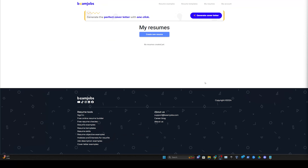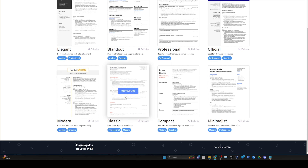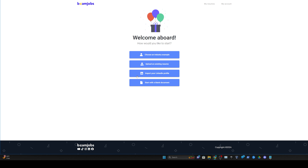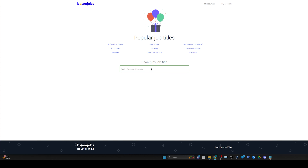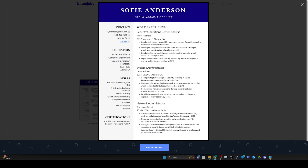Let me show you real quick how to use Beam Jobs to create your resume. Go into your profile once you create one, click on 'Create a New Resume,' and pick one of the templates — we'll use Classic for this example. You can import your LinkedIn profile, which will pull all your information right into the template. For this example, we'll choose an industry example — type in 'Security Analyst,' 'Network Engineer,' 'Penetration Tester,' and so on.